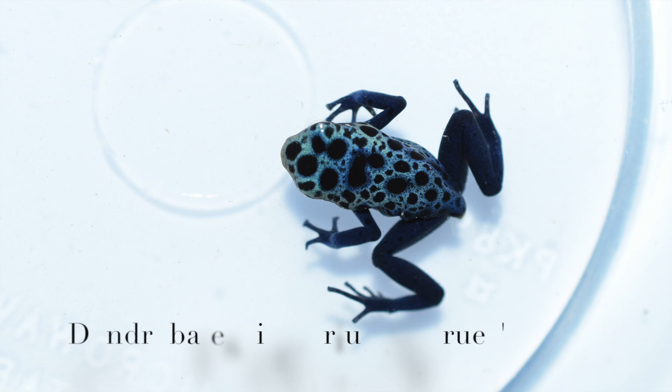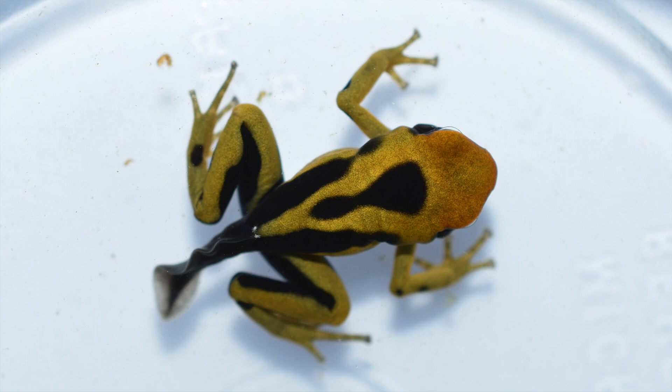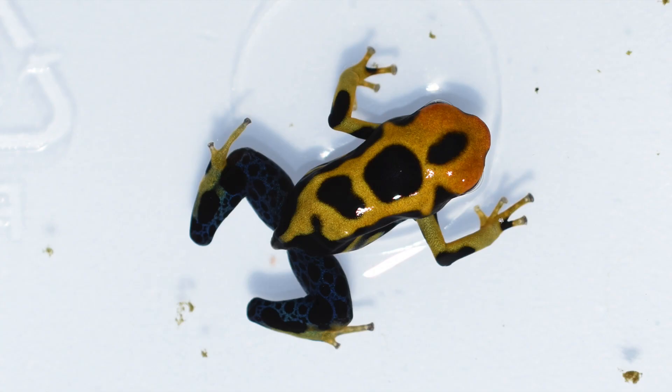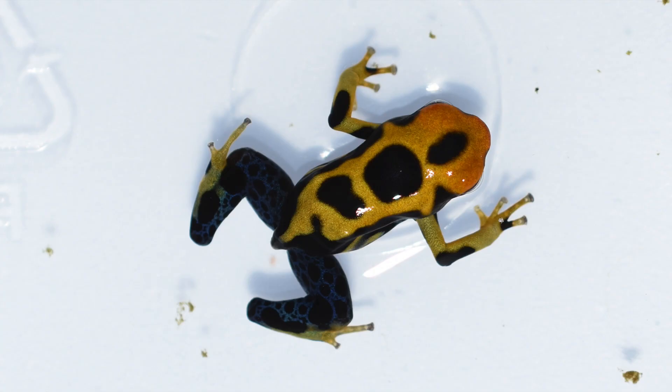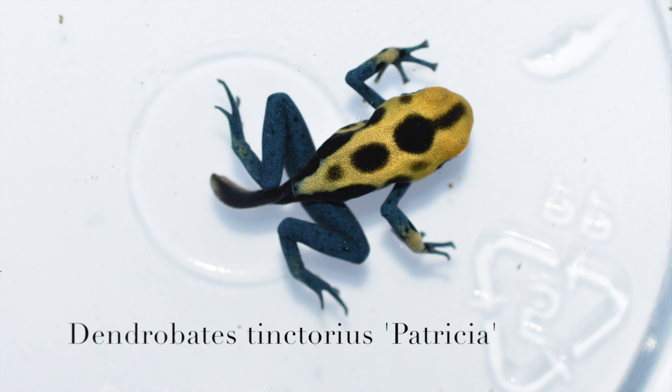Without further ado, let's go check out some froglets. To start it off, we've got an Azurius — a great classic frog. Next up we've got some Giant Orange, and the colors on these guys are really nice. Can't wait to see them grow up. The pattern is also really great, and this last one has a kind of unique pattern, so I'm curious to see how it will look when it grows up.